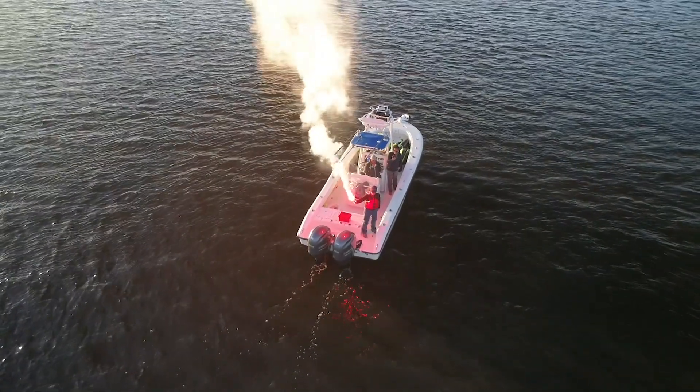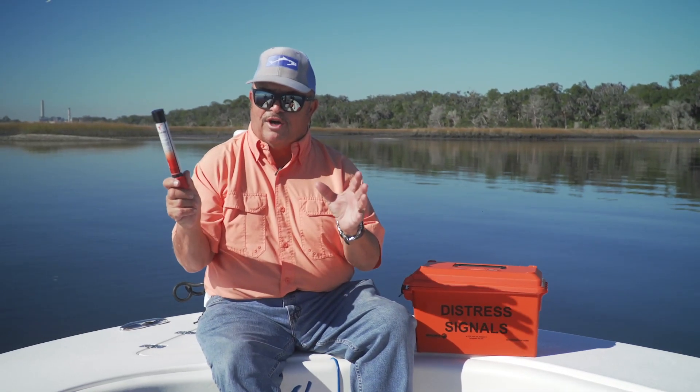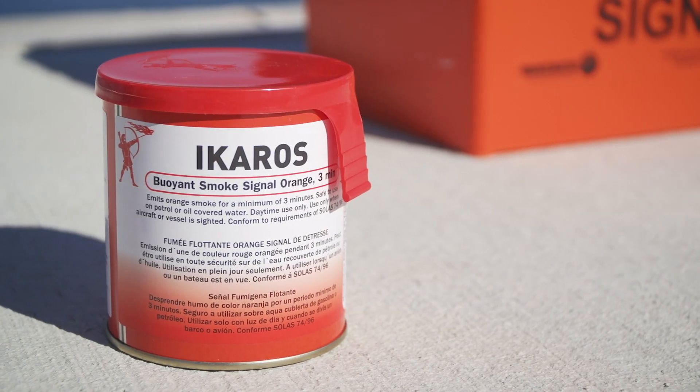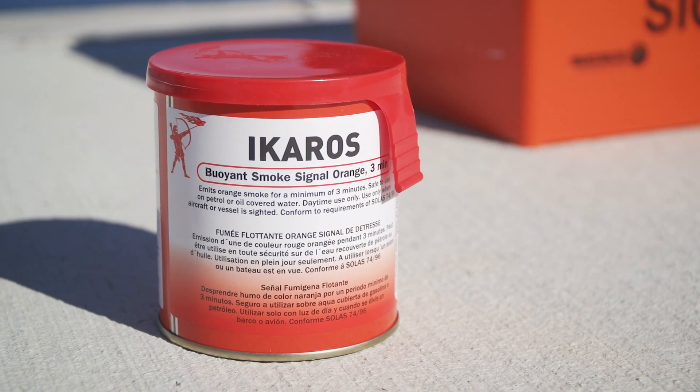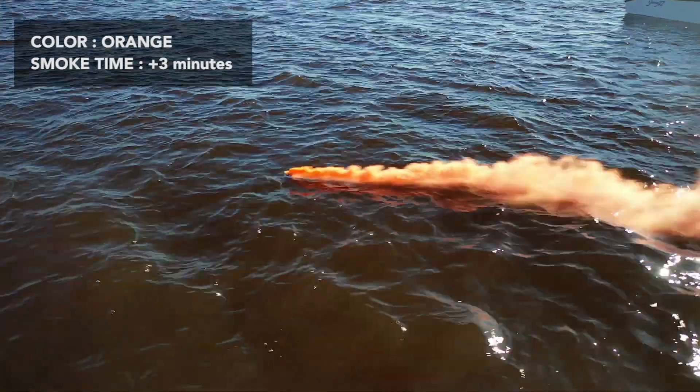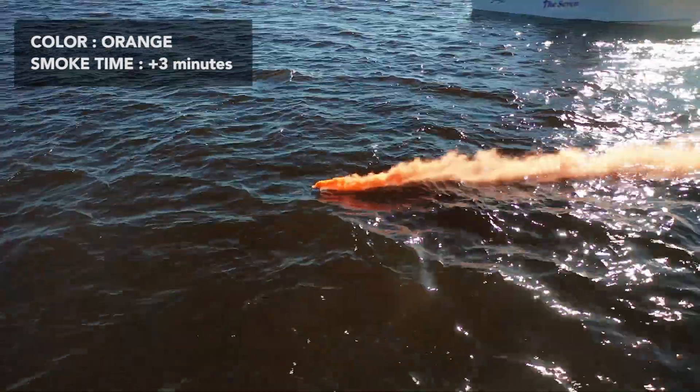Let's say you're in a tight spot, but you spot an airplane or a helicopter overhead — you've got this covered. The Icaros buoyant smoke to the rescue. You set this off and you will be spotted from any airplanes or helicopters in the area.